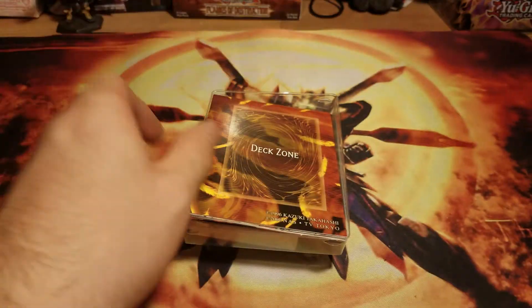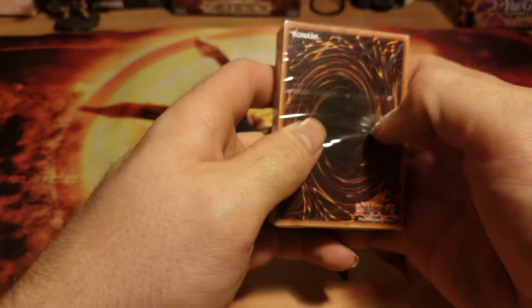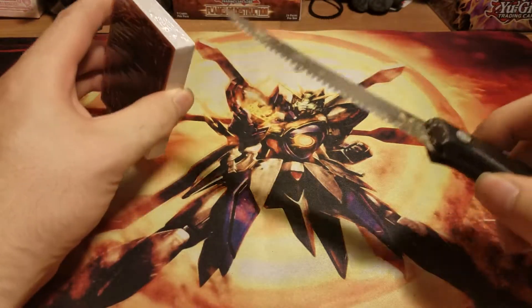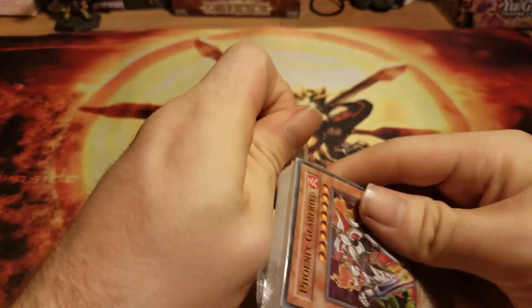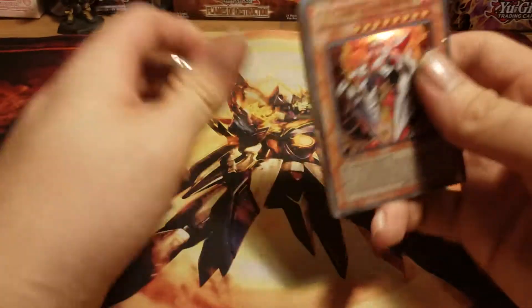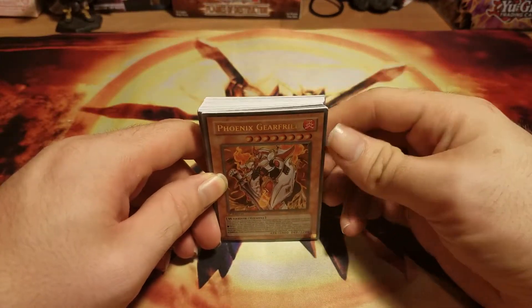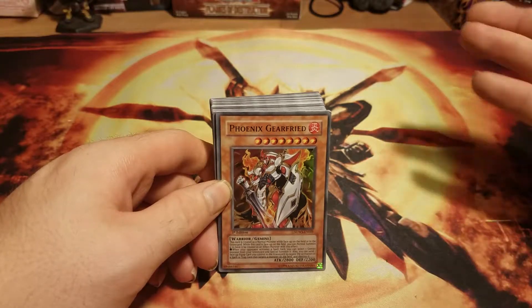Okay, so they kind of poorly packaged it. Because I've seen this and opened one of these before, I know what cards are coming in here.